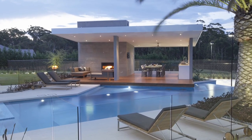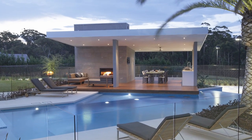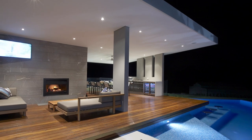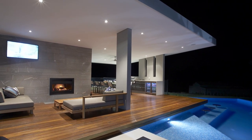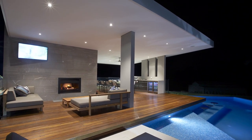Also look at the pool pavilion, which is a wood deck that protrudes out into the water, enhancing a sense of connection. With a bathroom and fully equipped kitchen incorporating a sink, barbecue, refrigerator and dishwasher, this pavilion is virtually self-contained.